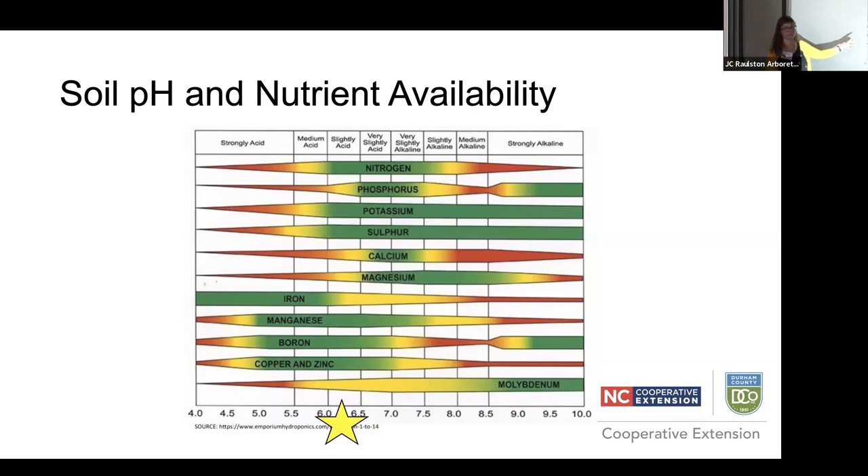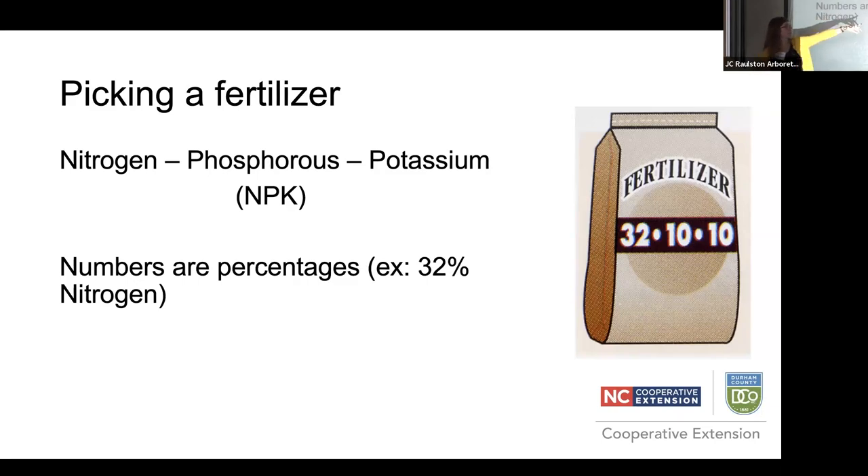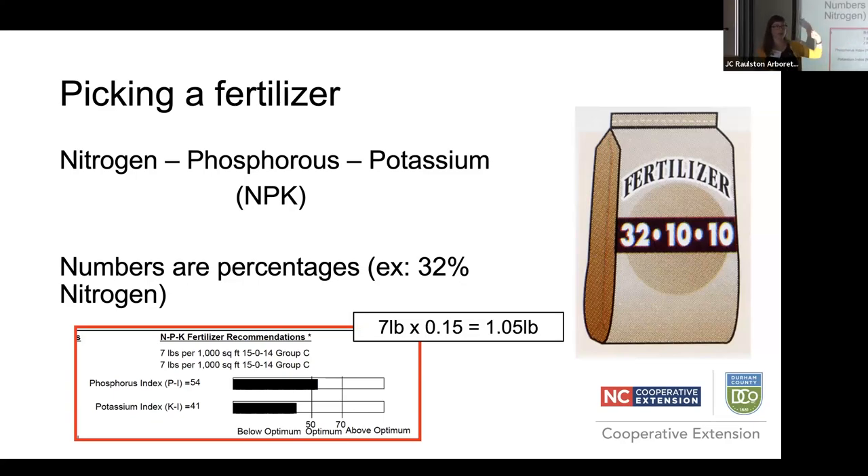Once you do that, the major nutrients to think about are nitrogen, phosphorus, and potassium. Nitrogen is all about green leafy growth. Phosphorus is all about roots, flowers, fruits, and seeds — not the leaves. Potassium is overall plant health. You'll always see them listed on fertilizer in that order as percentages. So a bag labeled 32-10-10 is 32% nitrogen, 10% phosphorus, 10% potassium. When you get your soil test back, they will actually tell you exactly what you need to add for what you want to grow, the range of fertilizer to buy, and how much to apply for a certain amount of space. That is what your extension agent is for — we love to help you interpret this.